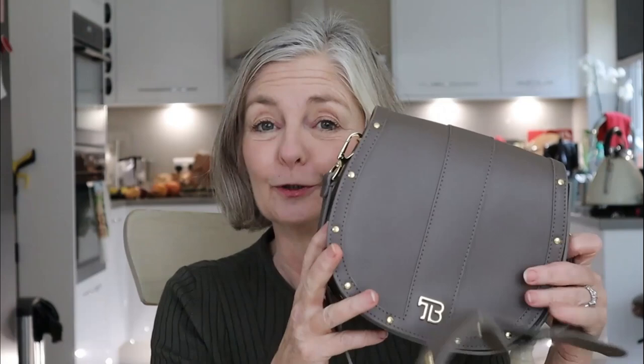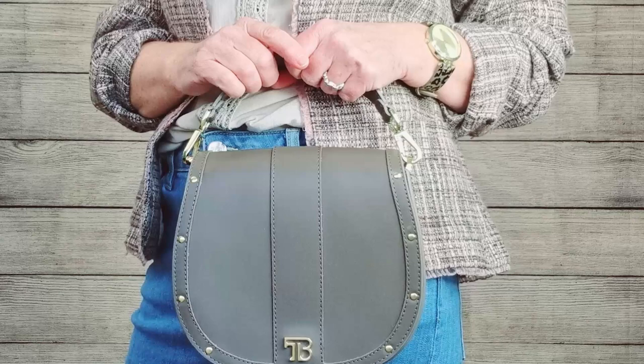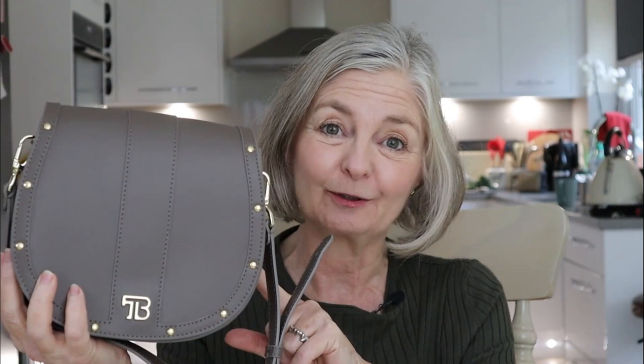Now my favourite high-end handbag range is Teddy Blake — Teddy Blake of New York — and they kindly gifted me this bag. Did you know that Teddy Blake's designers, many of them have worked for the premium handbag ranges, and the craftsmen and factories utilised have often worked for the premium brands as well. So with a Teddy Blake bag, you're getting that quality craftsmanship and design in a much cheaper priced bag — we're talking a few hundred rather than a few thousand dollars.